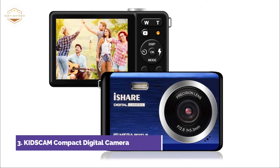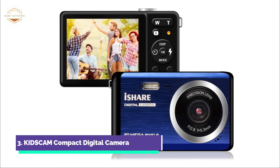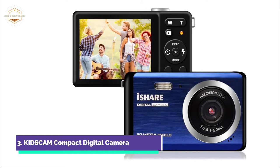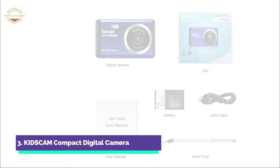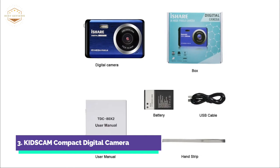It meets kids' photo needs. The 800mAh rechargeable battery can be charged and used for approximately 80 minutes. The 3.0-inch TFT LCD screen allows you to instantly see what you're filming and review playback. This is a great option for travel, everyday use, and also very popular as a gift for birthdays, Thanksgiving, or other special occasions.